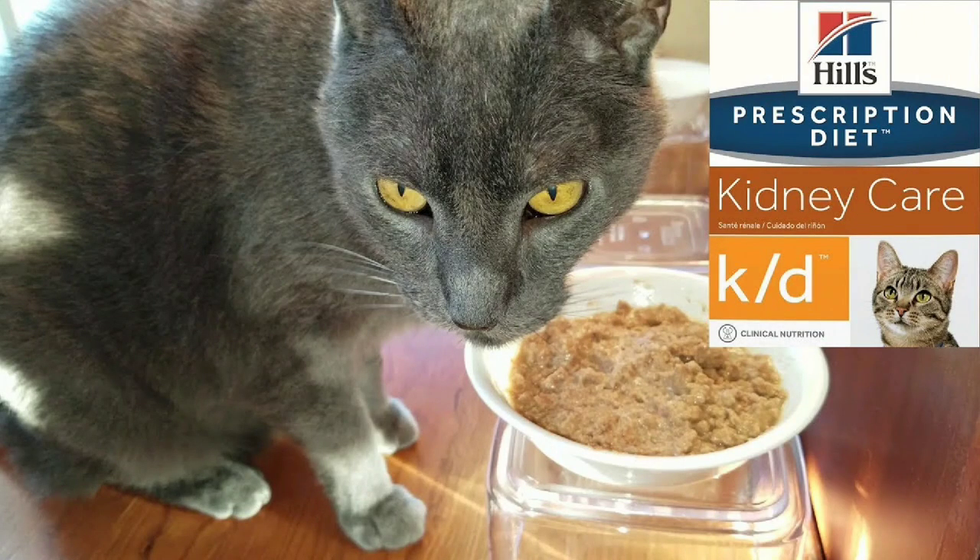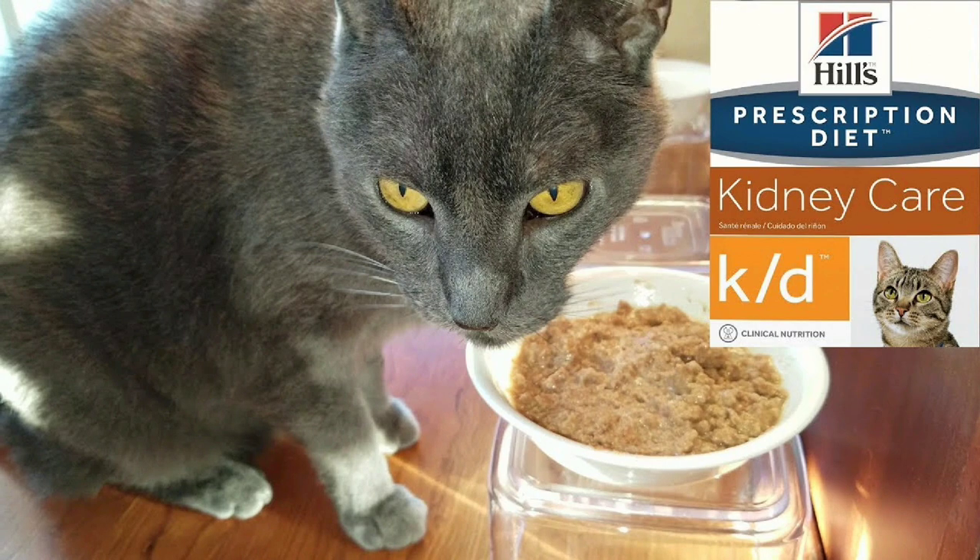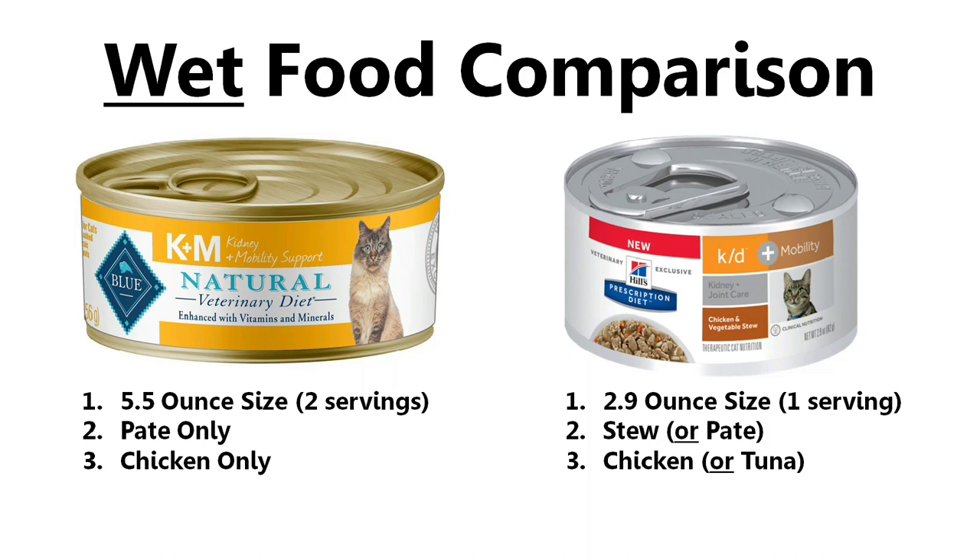Last year, we also did a video review of the Hills Prescription Diet Kidney Care Wet Food, and I'm going to include a link in the video description to that video so you can learn more about the wet food. So now we're going to compare the wet food. For starters, I want to let you know that Thunder has actually tried the Hills Prescription Diet KD Plus Mobility in the wet food. He did try it and he liked it okay. But because it was more expensive than just the regular Hills Prescription Kidney Care, and because I didn't really see the need to add the mobility component to his diet, I ended up sticking with the regular Hills Prescription Diet KD Kidney Care wet food. So in comparing the two brands for the wet food, I want to point out three differences.